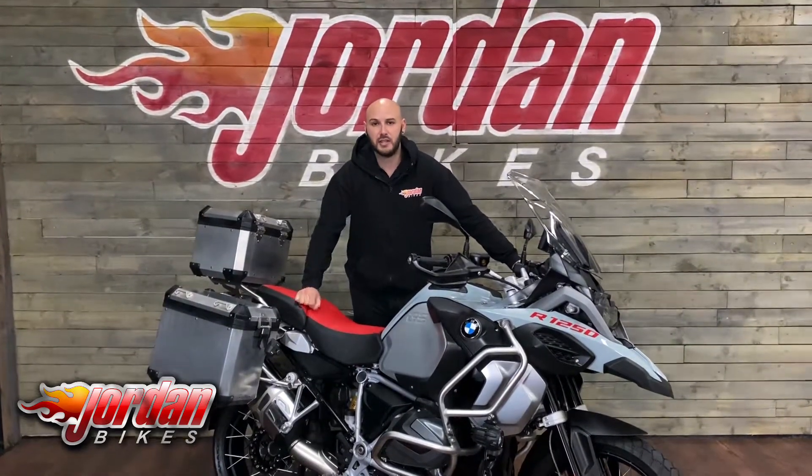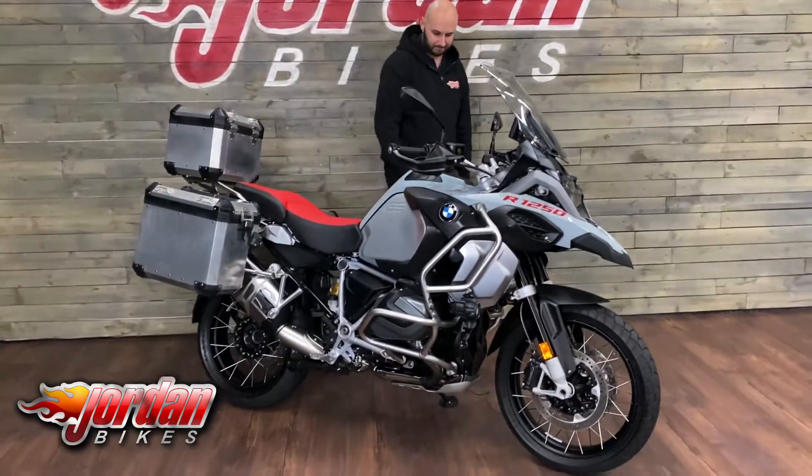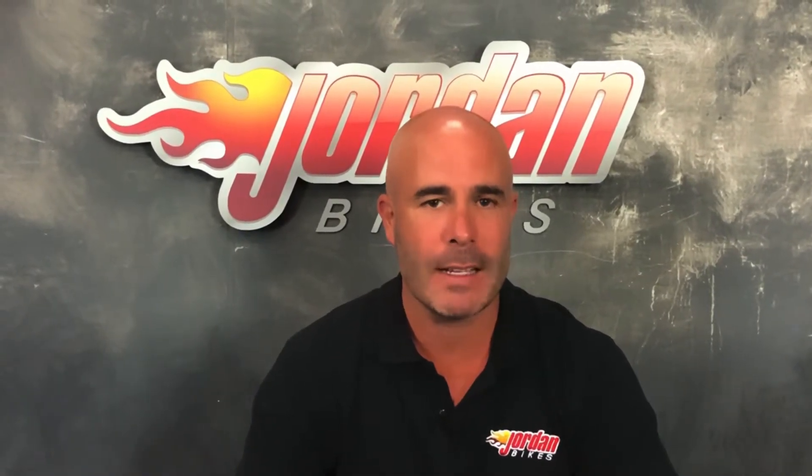Hi guys, I'm Nick. Thank you for watching the video. The bike you've just been looking at will go through our workshop with a fine tooth comb — we are very fussy. We put three months warranty on it, and if you want to extend that you can: either one year or two years. We've filmed it in high definition, but if you do want any extra photos or footage just give us a call and we can send that to you.